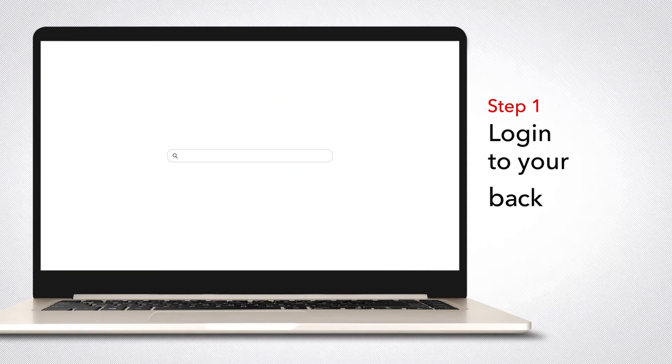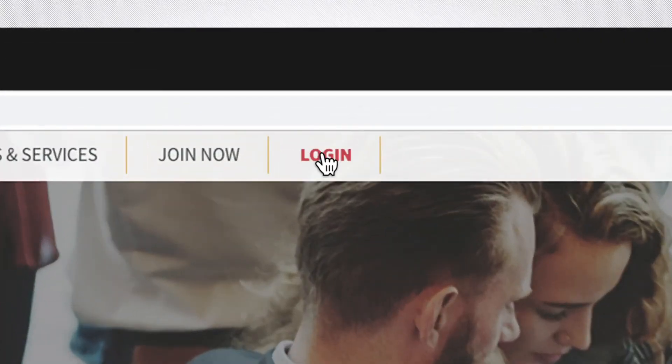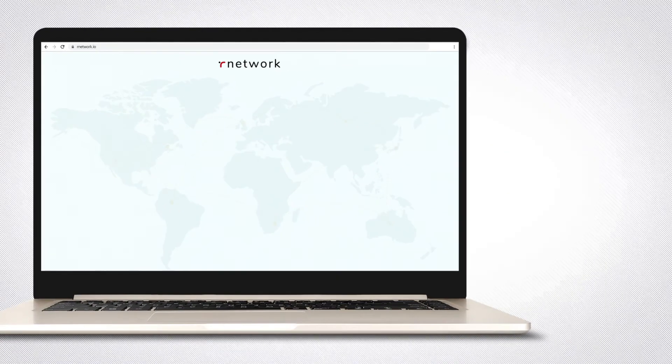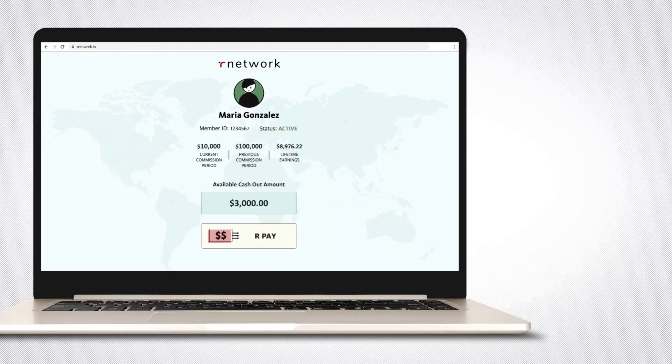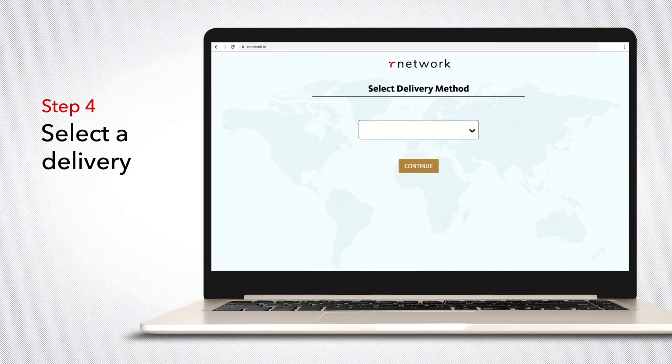Step one: log into your back office. Step two: click on Commissions. Step three: click on Our Pay. Step four: select the delivery method.